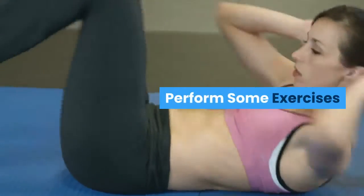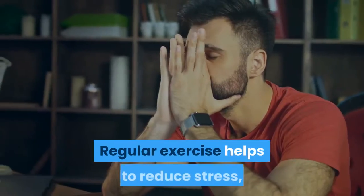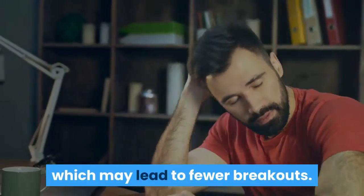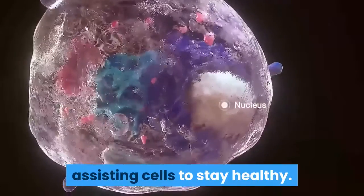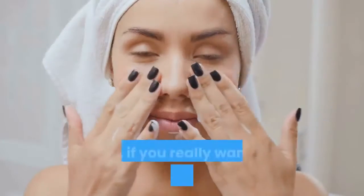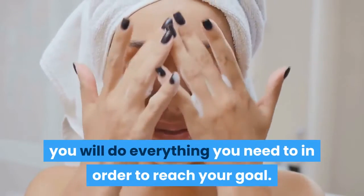Perform some exercises. Exercise for about 30 minutes, 3 to 5 times a week. Regular exercise helps to reduce stress, which may lead to fewer breakouts. It also increases blood flow to the skin, assisting cells to stay healthy. For some, following these tips may seem hard, but if you really want to have beautiful skin, you will do everything you need to in order to reach your goal.